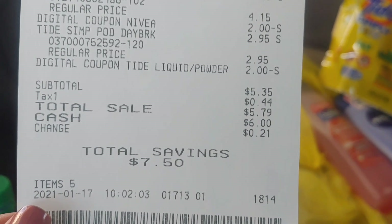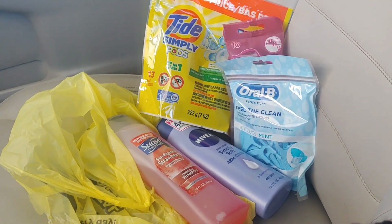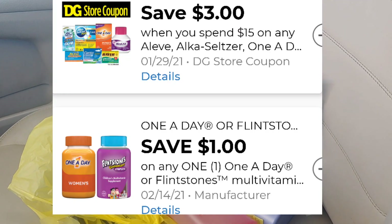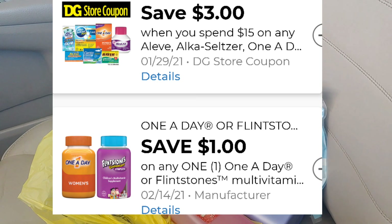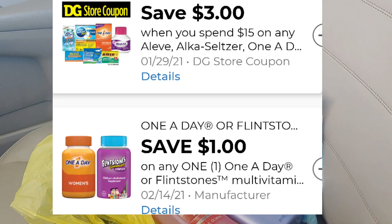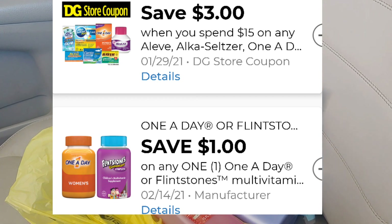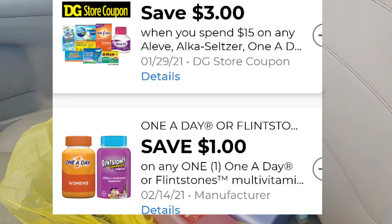These are deals you can do now or you can wait until Saturday and implement them in your five off of twenty-five. One digital I want to mention that I failed to record in the store was the Bayer digital. That Bayer digital is a Dollar General store digital for three dollars off when you spend fifteen, which can be combined with other manufacturer coupons. We have a Flintstones digital coupon and one for Aleve in our app right now, so for any Bayer products you can use a manufacturer coupon and combine it with that three dollars off of fifteen.